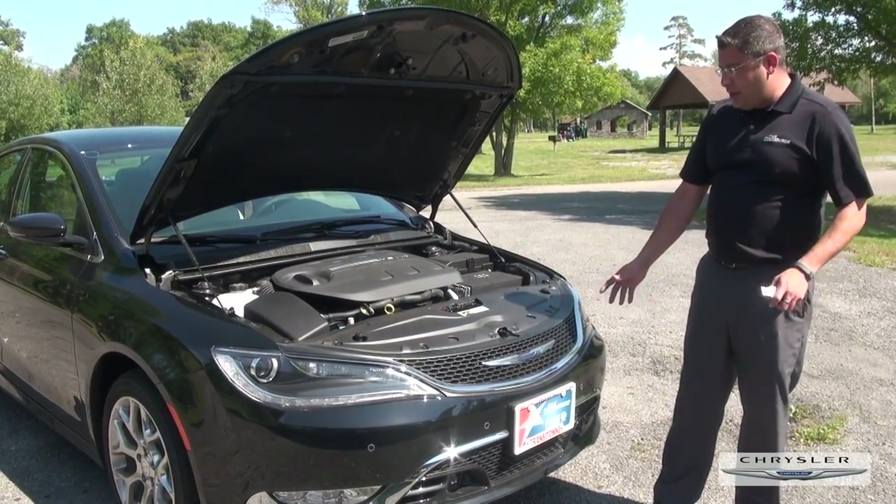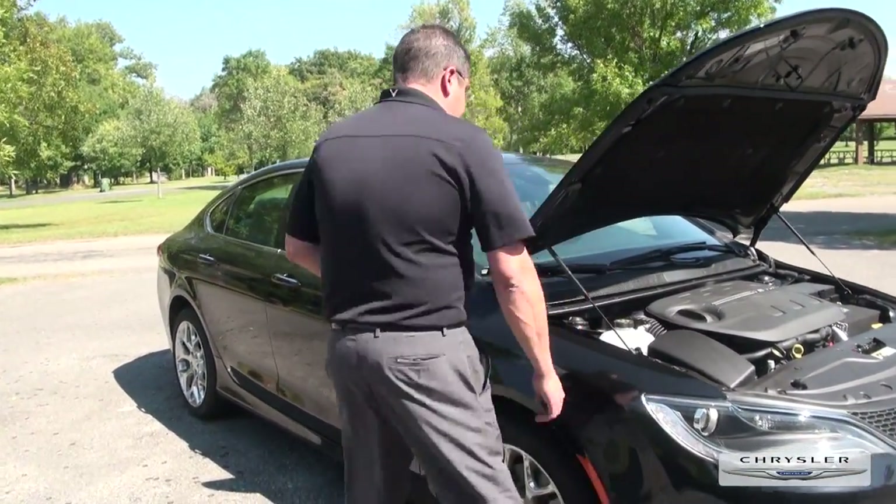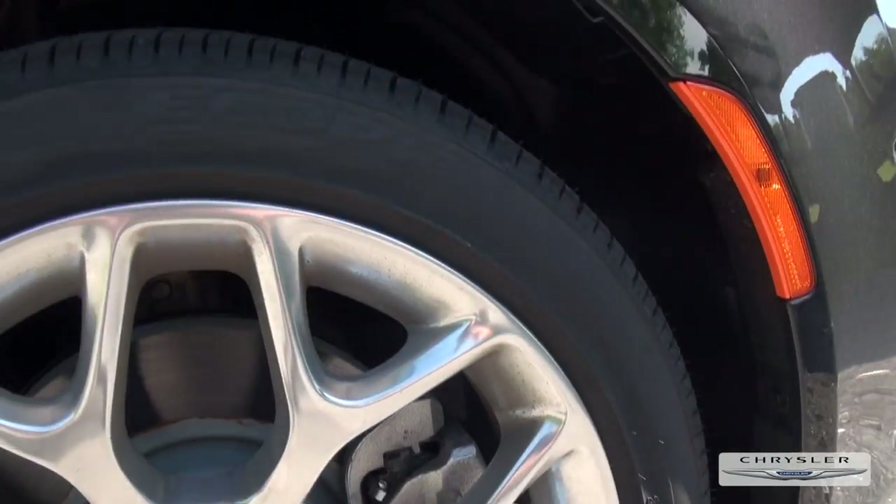You also have the Active Grille Shutter, which gives you better gas mileage. If you come over to the side, we use the McPherson Strut, which gives you a nice smooth ride.